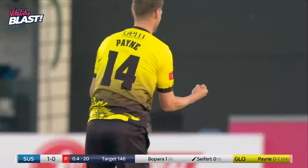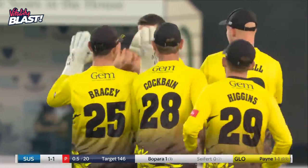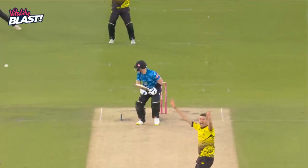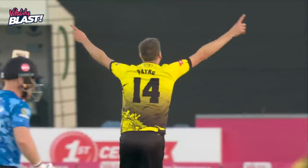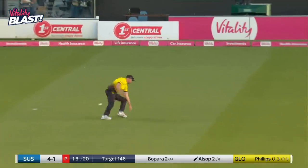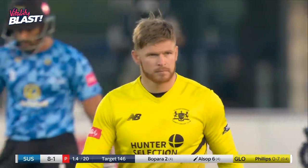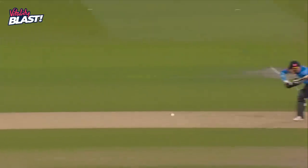It's a perfect delivery — absolute beauty from Payne. Length, line and swing — perfect start. That's exactly what he's been picked in the England squad to do: if there's swing out there, he gets it. There's a perfect bit of left-arm bowling — pitch it up, swing. Josh Short should have stopped it — runs away for a boundary. It's a horrible game, isn't it?